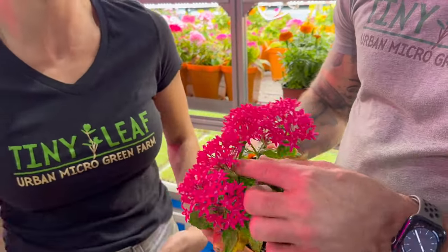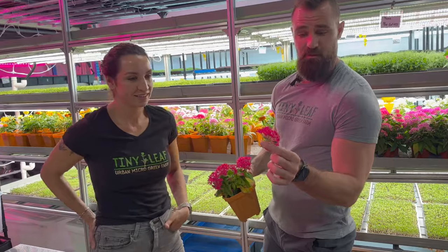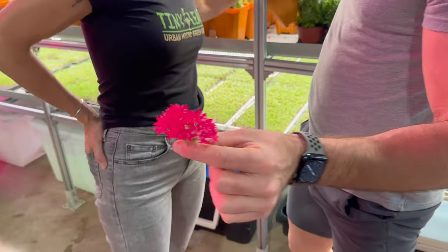So this is an Egyptian star flower, typically known as a penta. These are great for a lot of pastry chefs.